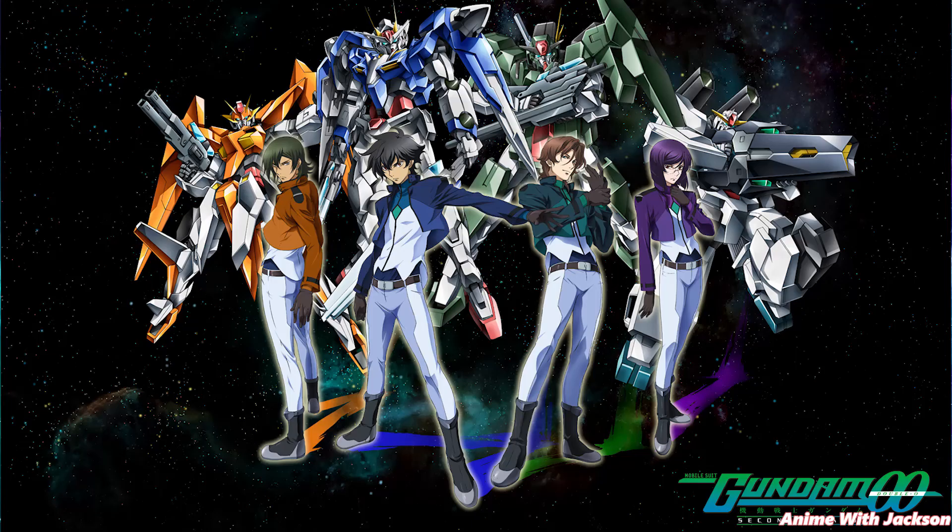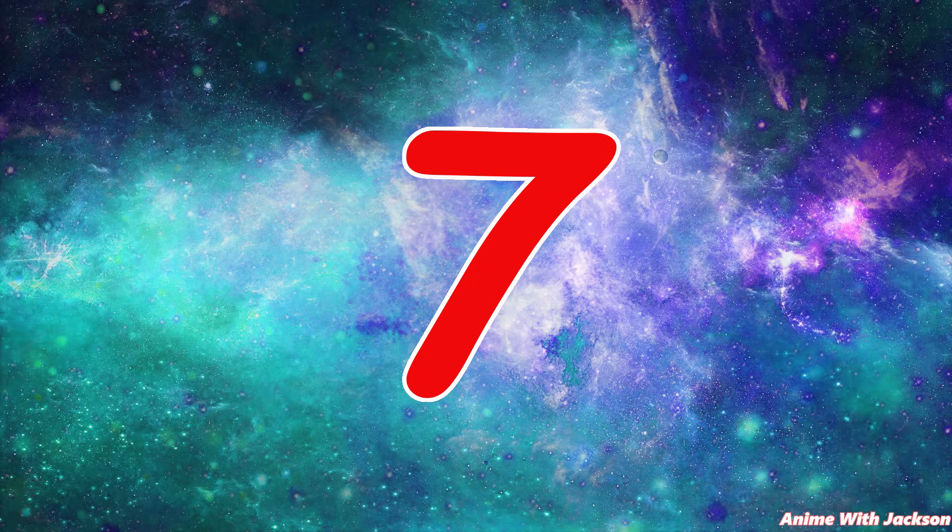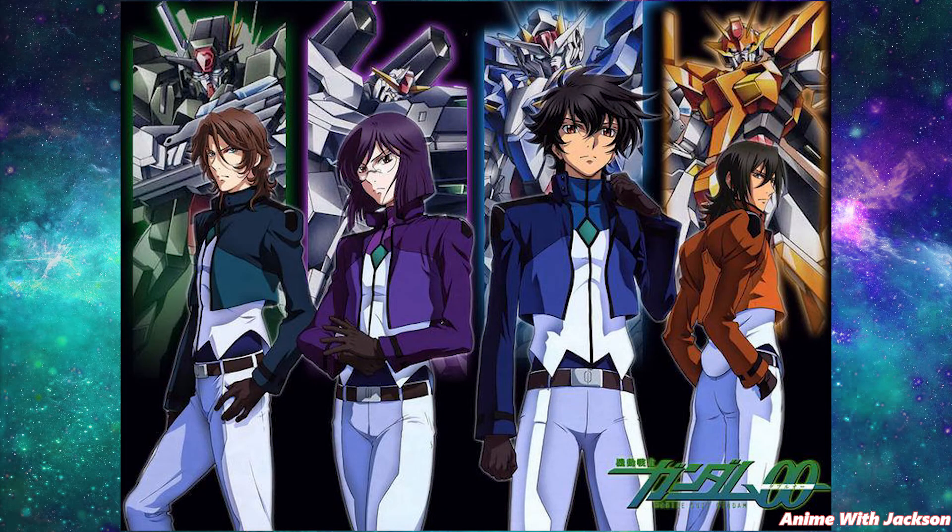Fact number six. Mobile Suit Gundam 00 is the first Gundam series to be in widescreen and also in high definition. Fact number seven. Gundam 00 was the first Gundam series to air in English prior to the conclusion of its original Japanese run.